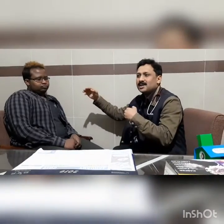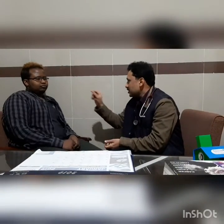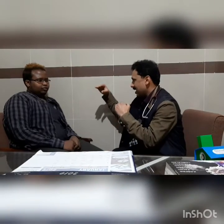Now we perform the four active tests. First, we ask the patient to look upward while keeping the head stable. This allows us to assess whether there is frowning on both sides of the forehead or not.